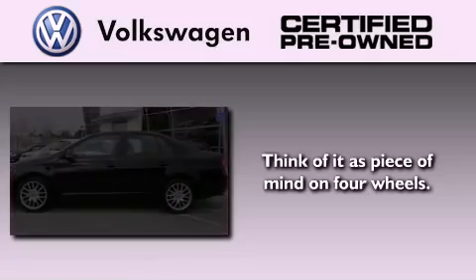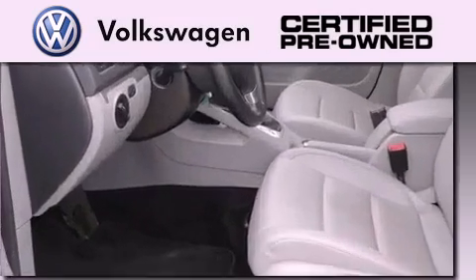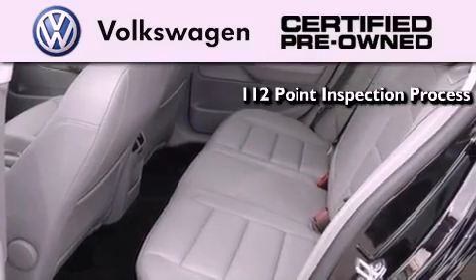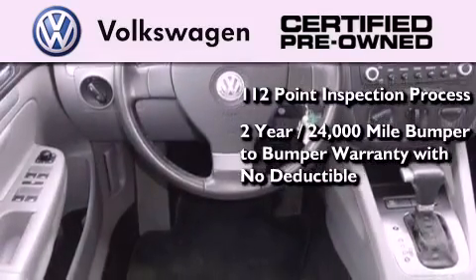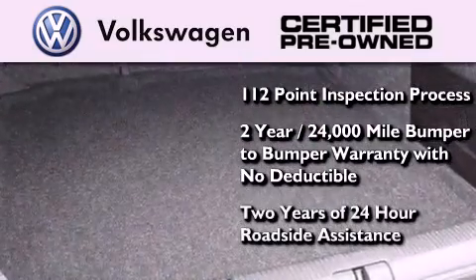A certified pre-owned Volkswagen offers you peace of mind with benefits including a painstakingly detailed 112-point inspection process, a two-year 24,000 mile bumper-to-bumper limited warranty with no deductible, and two years of 24-hour roadside assistance.